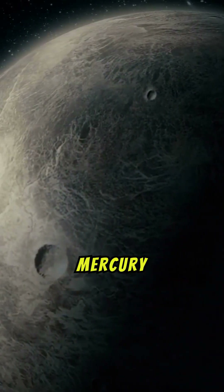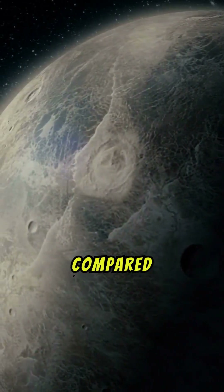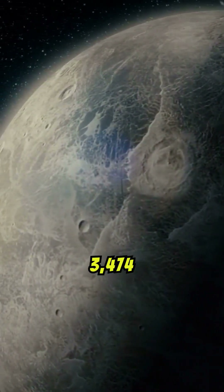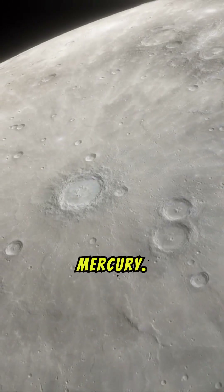However, Mercury is larger and denser, boasting a diameter of 4,880 km compared to the Moon's 3,474 km. This size difference results in stronger gravity on Mercury.